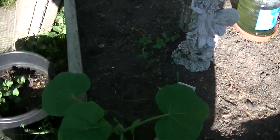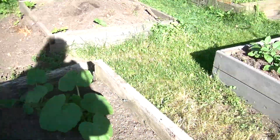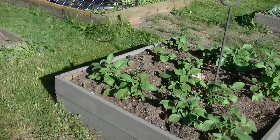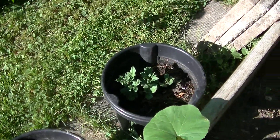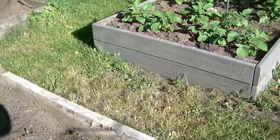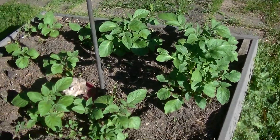My pumpkin plants are doing good. My potatoes here are doing well, and these potatoes are doing just amazing. I'll hill them up soon.